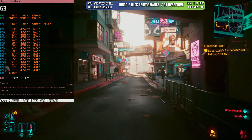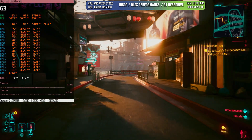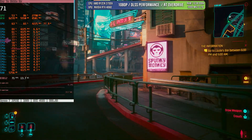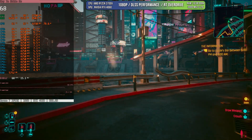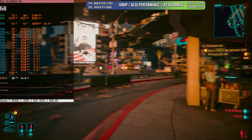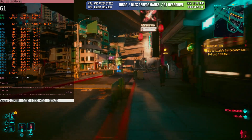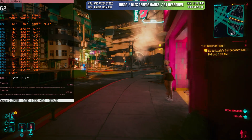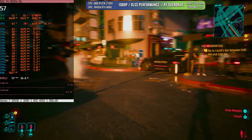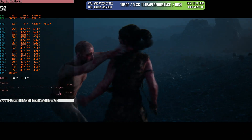In Overdrive mode with DLSS set to Performance, we again see no GPU bottleneck, but the CPU cannot give us anything more. Overdrive and RT Ultra appear to be essentially the same in terms of CPU utilization. Even in these extreme cases, the 3700X is capable of delivering around 60 FPS — it will dip sometimes, but this CPU is proving to be more than capable.